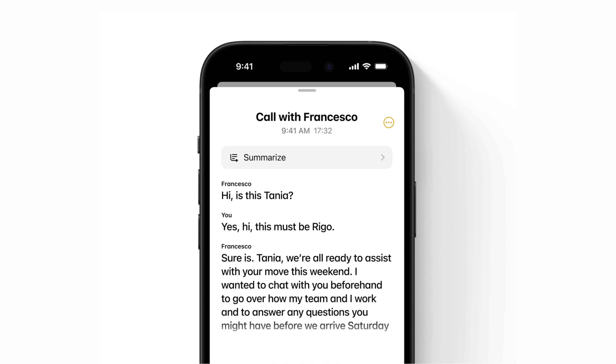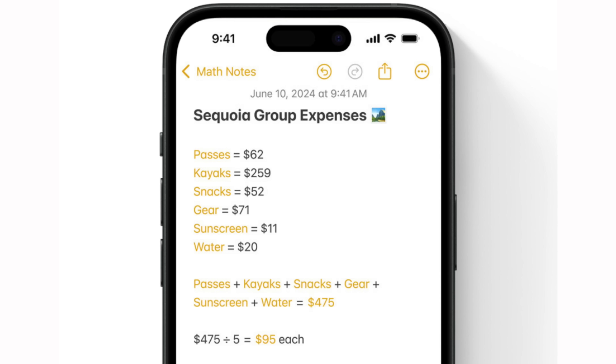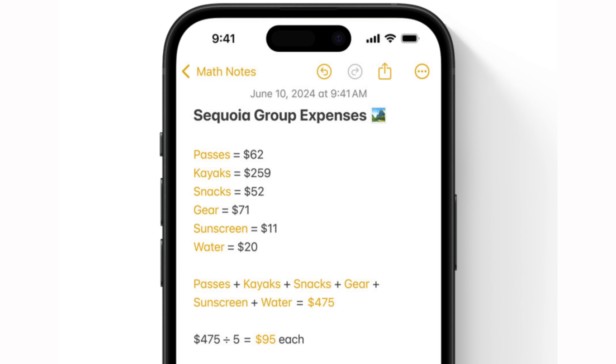In the Notes app, there's a new live audio transcription feature where you can start a recording inside a note and it'll automatically transcribe all the text it hears. You can have it all in one place and easily search through that text to find information later. Also in Notes, you can easily solve math expressions — just type one out. Maybe you have a little expense report; Notes can automatically solve all of that without bouncing over to the calculator app.